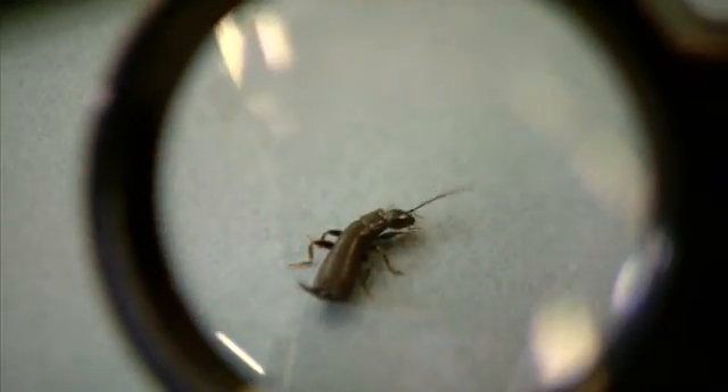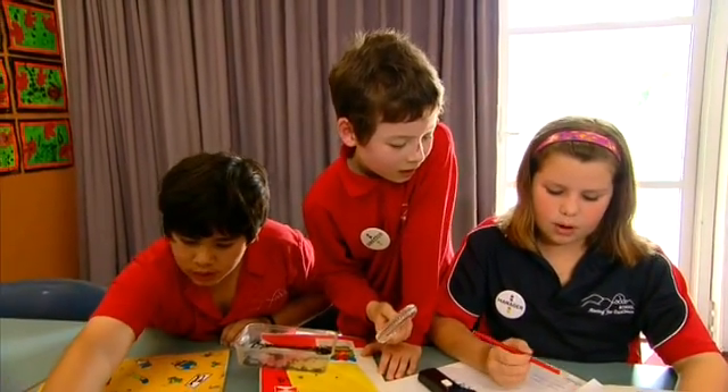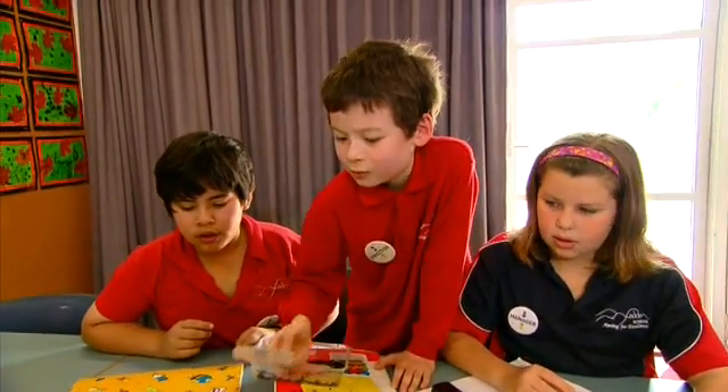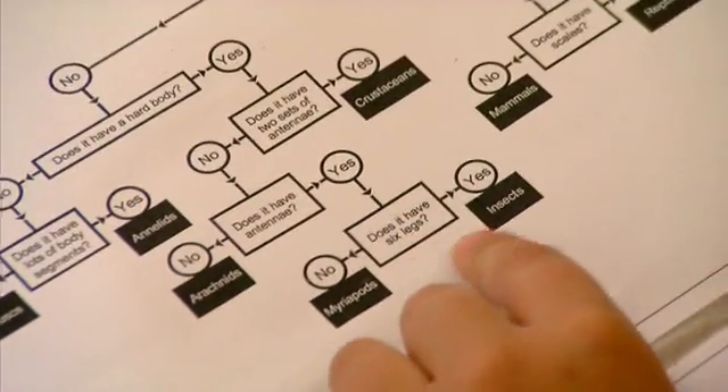I think that the iwig belongs to the annelids. I agree with her, actually. I disagree. Because I think it kind of has a hard body, so it could be an arachnid, which I don't think it is, or an insect or a myriapod. I think it only has one set of antennae, so I think it will be an insect because it's also got six legs.